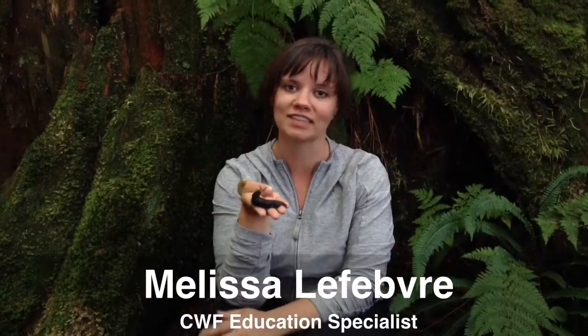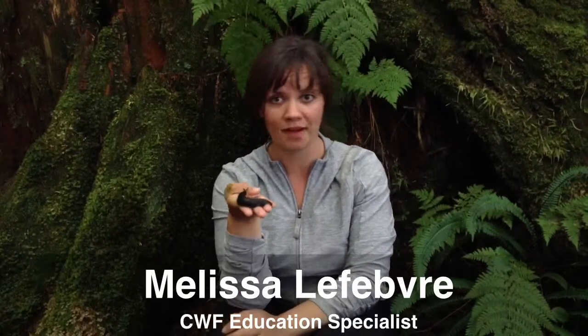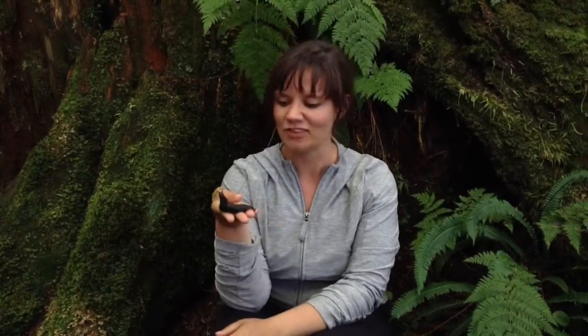Hi, my name's Melissa. I work with the Canadian Wildlife Federation. I'm a biologist there. And today I'm in Tofino, in the rainforest, and I have with me some really cool little critters. They are slugs.